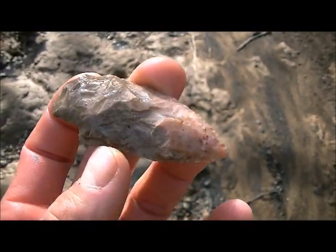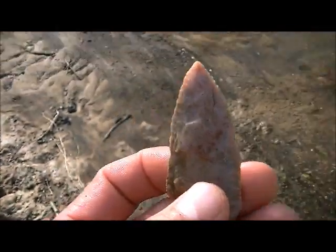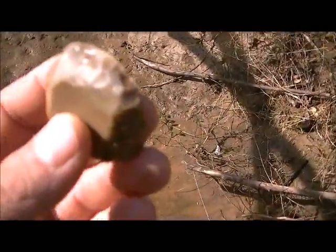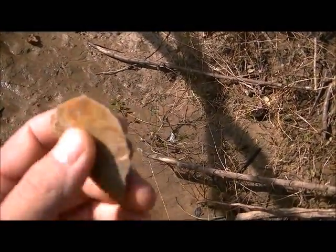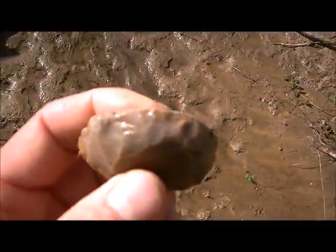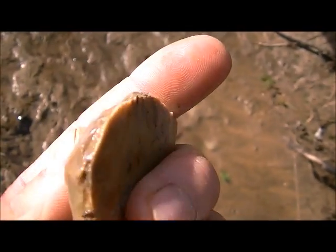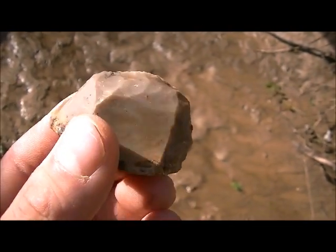Anyways, I'm going to keep walking down this creek. Alright guys, I just pulled this piece out of the mud before I really realized what it was. I guess it's a scraping tool — it's flat, and it looks like it's been worked all the way around that edge there.